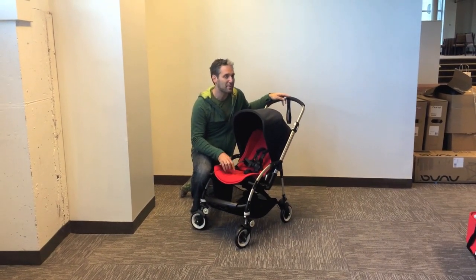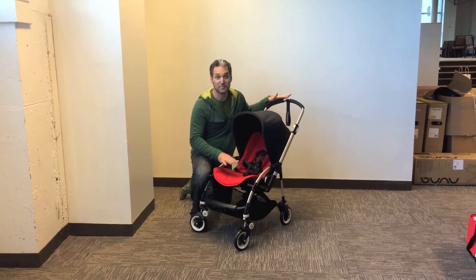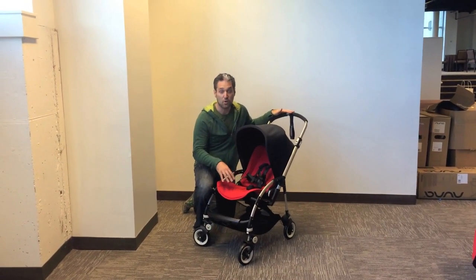We're really excited about the fact that it's thinner because it's going to be much easier to fold. Having played around with it, it's definitely a lot easier to fold, and it's a lot easier to turn the seat around as well.